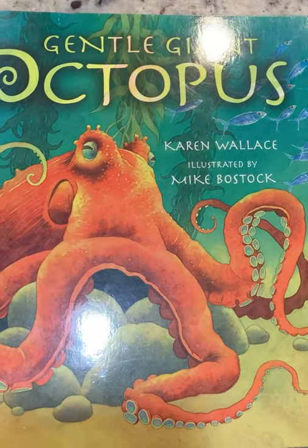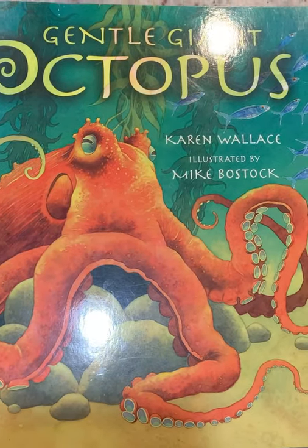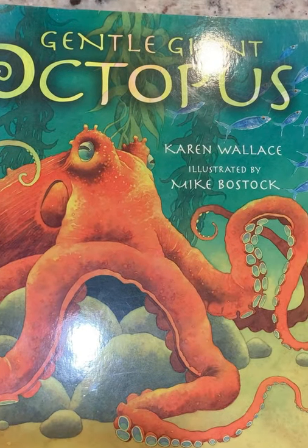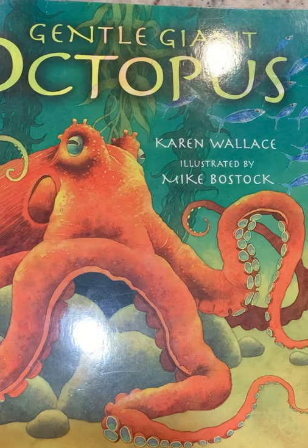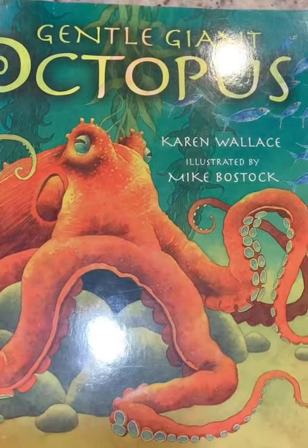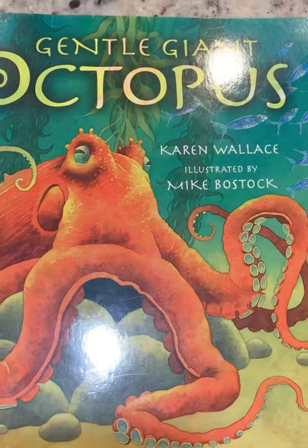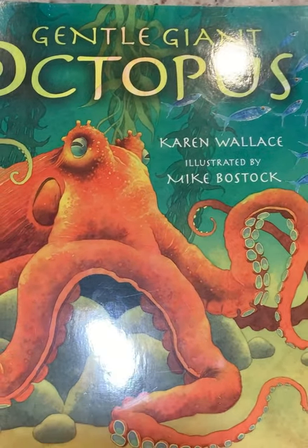All right guys, hi, it's Miss Williams again. We're back with a new story and it is called Gentle Giant Octopus. The author is Karen Wallace and the illustrator is Mike Bostock. Don't forget that you're going to send these answers back to your teacher for the questions that they send you this week.